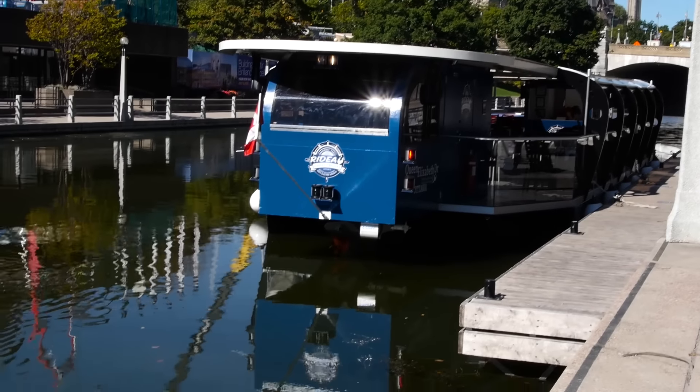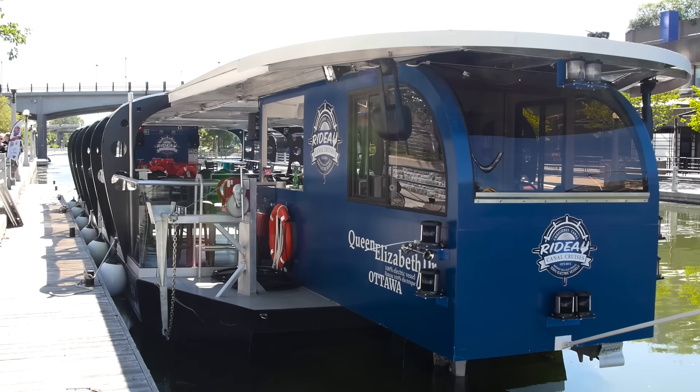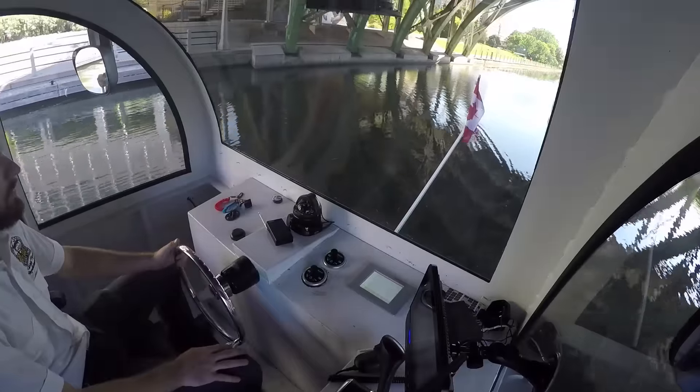The boat's 100% electric, 73 feet long. It's identical on both ends. There's two wheelhouses, so we can drive it from either end. The only time we'll use the other wheelhouse typically is from this dock here — we come in from one end, park it, and then for our next cruise we leave from the other wheelhouse.